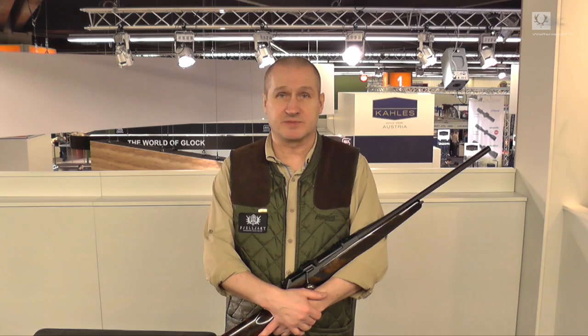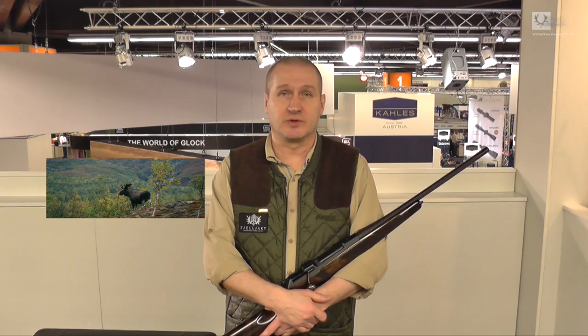Hello there. My name is Johan Persson. I'm a professional hunter from Sweden. I'm running a hunting company called Fjälljakt up in the northwest part of Sweden. Our main game we shoot is moose and we do a lot of rough shooting for grouse as well.